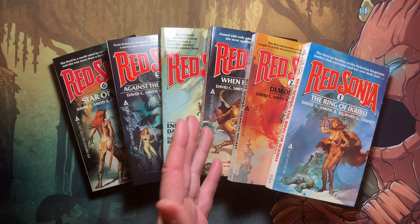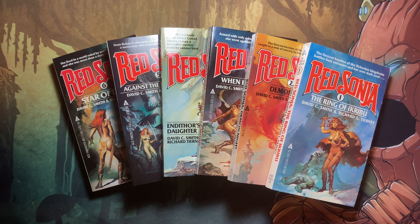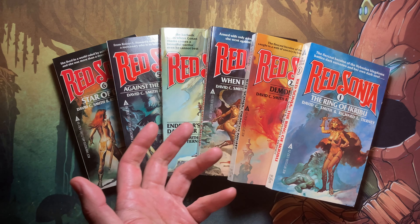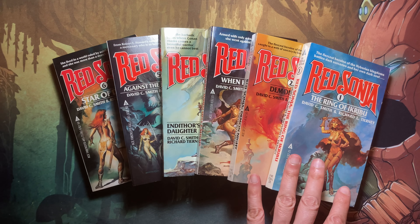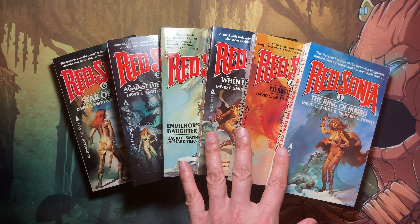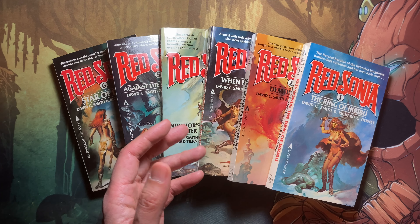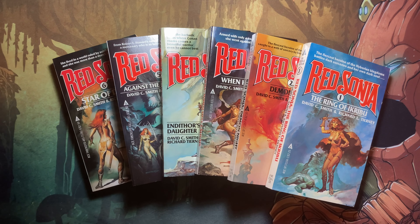All six books are illustrated by Boris Vallejo, who is a Peruvian artist still alive and working today. My personal favorite cover artist is Michael Whelan — I'll probably do a video about that one day. Boris Vallejo is well known for doing detailed portraits featuring muscular men and women, which certainly lends itself to the barbarian sword-and-sorcery atmosphere of this book set.